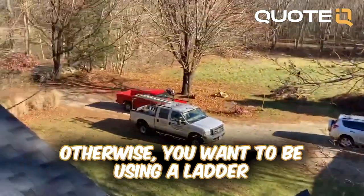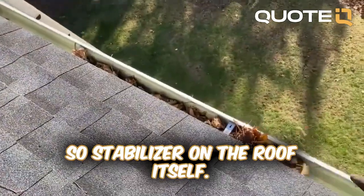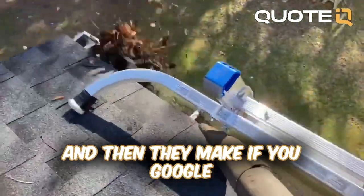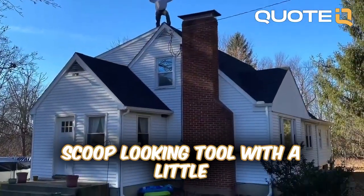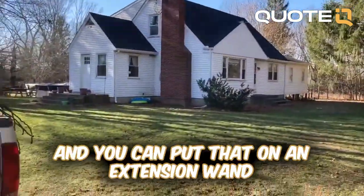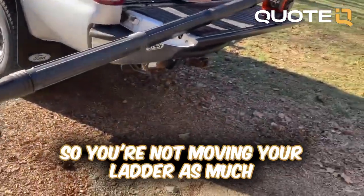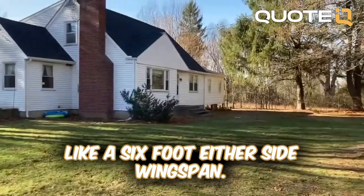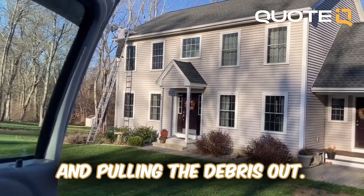Otherwise you want to be using a ladder that has stabilizers on it — they put you up over the gutter line, with the stabilizer on the roof itself. And if you Google a gutter tool, the first thing that comes up is this black scoop-looking tool with a little push bar on the end. You can put that on an extension wand that telescopes out, so you're not moving your ladder as much — basically cleaning a six-foot wingspan on either side, moving the ladder the least amount of times and pulling the debris out.